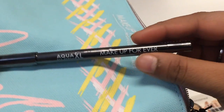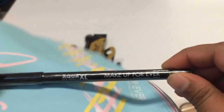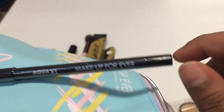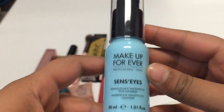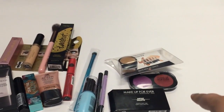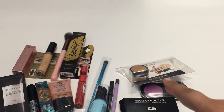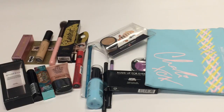They were also promoting their Aqua XL liners — once they go on, they're so hard to come off. Mine lasted on my hand for the whole day and I had to scrub it with makeup wipes. I got a black one and a lavender one, plus a Makeup Forever waterproof sensitive eye cleanser. Altogether, Makeup Forever gave away over $100 worth of product, since each eyeshadow and each liner is worth $25.